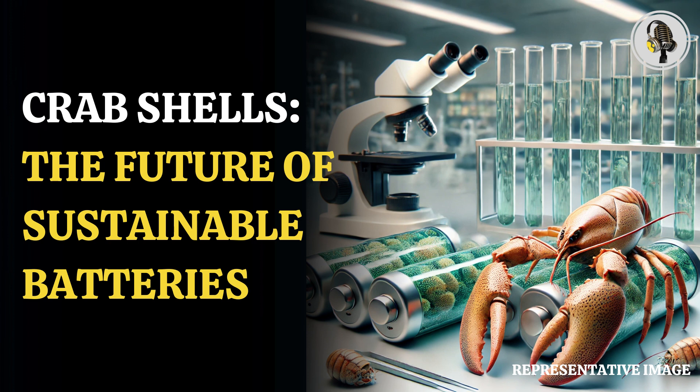As the world proceeds towards the deployment of green energy solutions and electric vehicles, the batteries that are used for such technologies must also be environmentally beneficial, the report added.